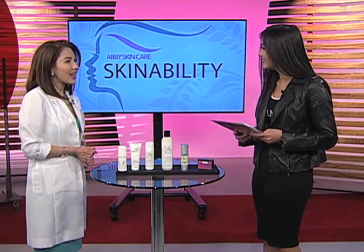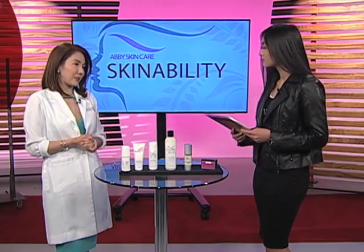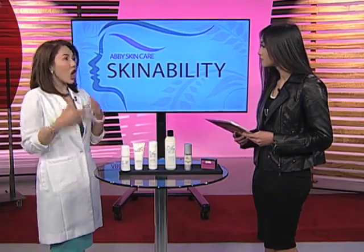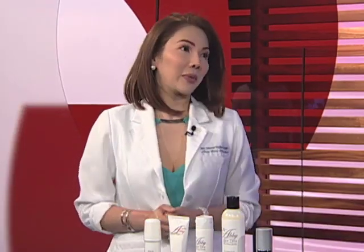Here to talk about one of the first treatments is SkinAbility's Abby Paklibar. Hi Abby. Hi Hannah. So, alam mo ba Hannah, this is the busiest time sa aming clinic sa Abby Skin Care kasi a lot of people ay nagpapaganda ng kanilang katawan para sa summer.